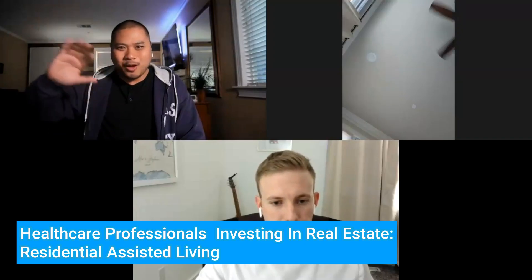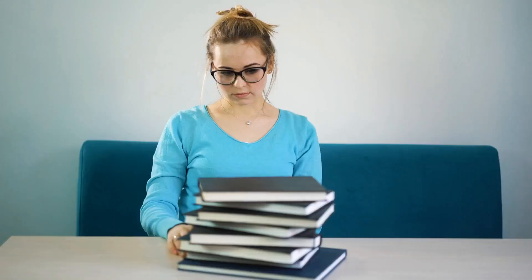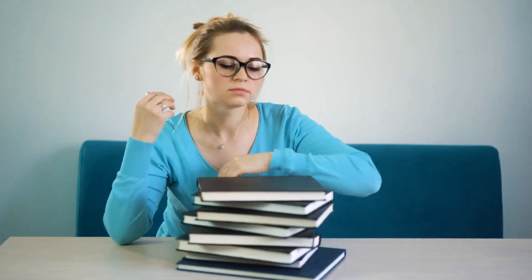We are diving into residential assisted living — the writing's on the wall, there is a huge need for it. My family has been in that business from the early 80s to 90s; they made really good money but it was a lot of work. We have a resident expert in the field, Dr. Alex Slow, who has experience in the space. Alex, give people a little intro before we get started.